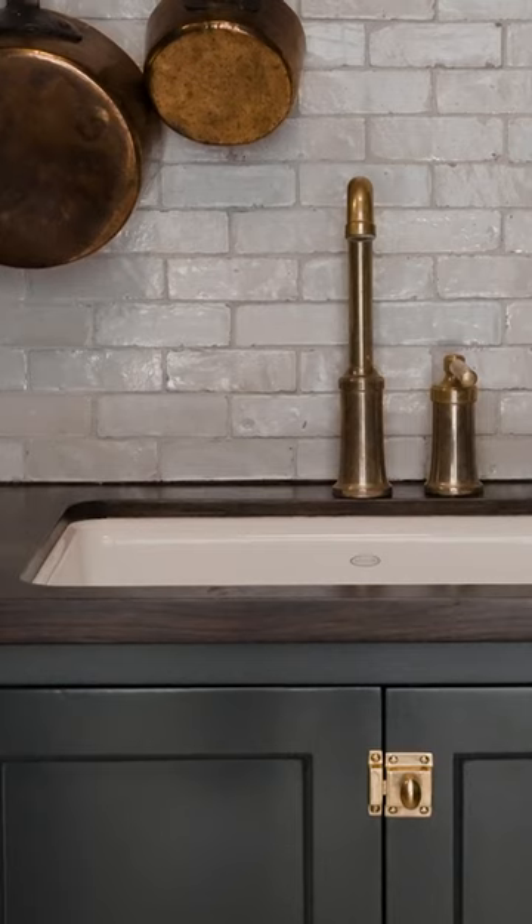Everything except for the paint color and styling stayed the same — the countertops, the backsplash, the faucet, the hardware. It is really paint that completely transformed the feeling in here.